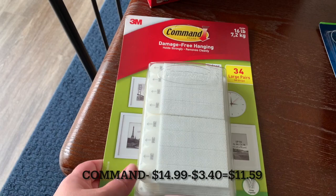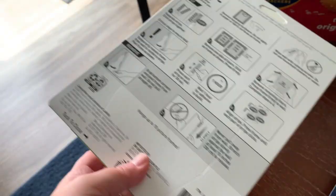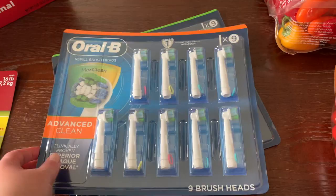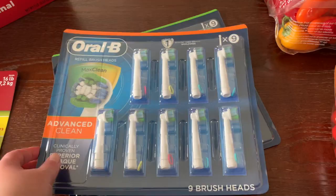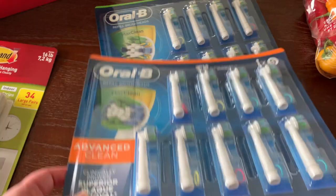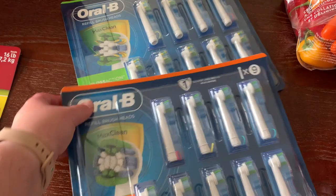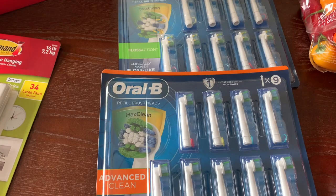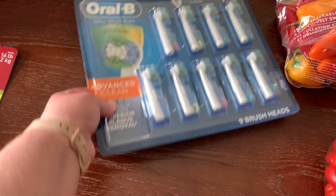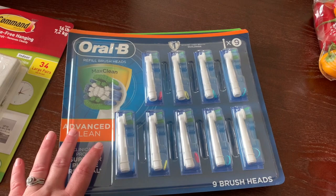I grabbed some Command hooks for whenever we move — they're great for picture frames. All my picture frames are hung with Command hooks, so it's good to have them on hand. They were on sale, which helped me decide to buy them. I also grabbed two different kinds of electric toothbrush heads since we're all out. They were about ten dollars off their normal price of around fifty dollars, and you get 18 heads — much better value than buying at Target or Walmart.